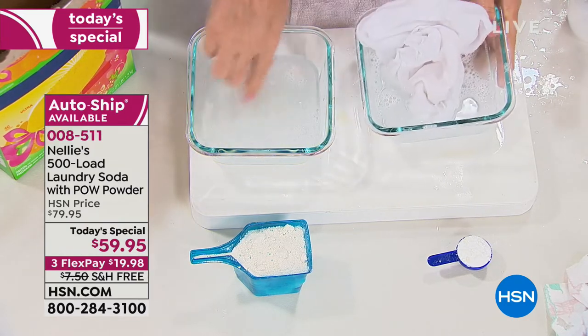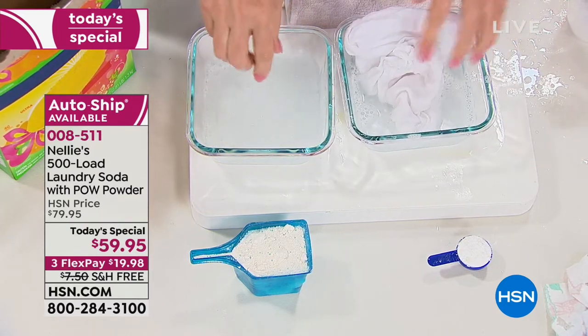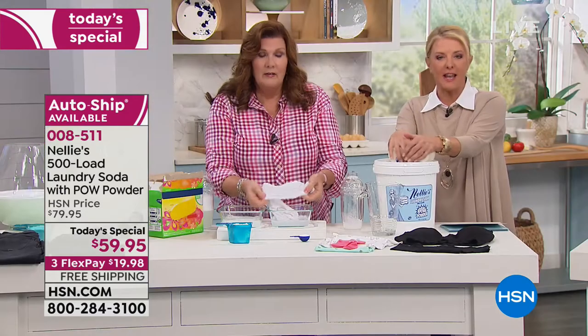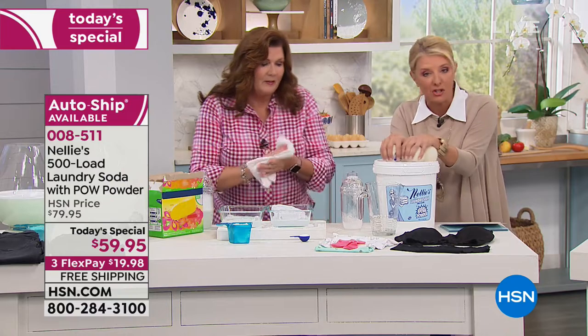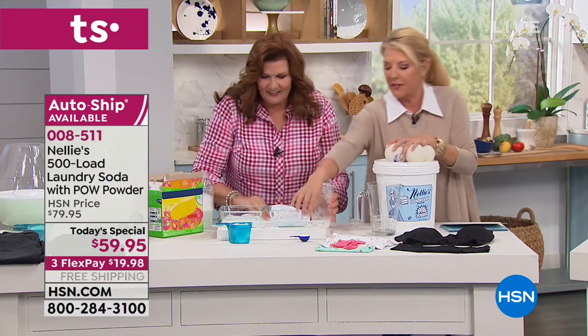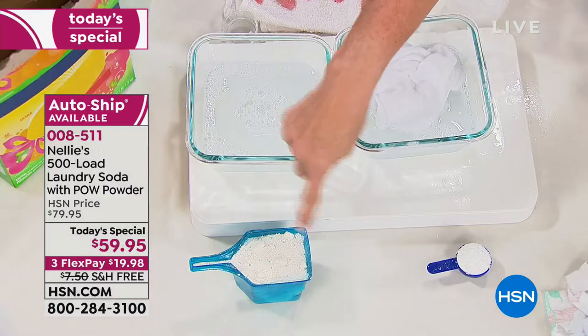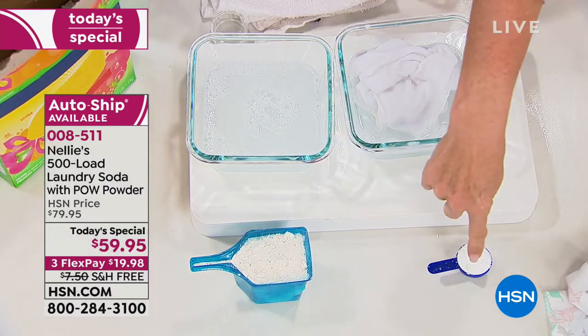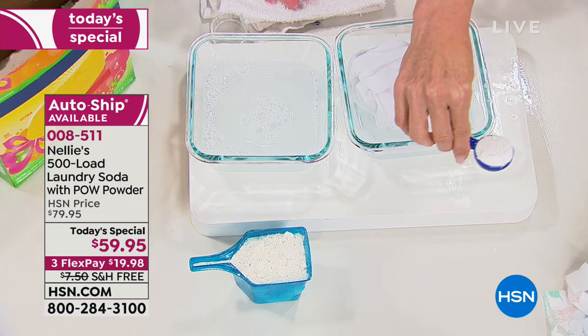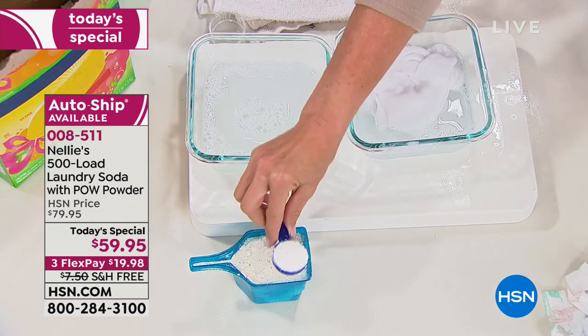Isn't that crazy? It just absolutely neutralizes all the stain. It's a natural way to clean your clothes really effectively. I started out the hour saying let's try to save money this year. Look at this before and after — here's the difference right before your eyes.